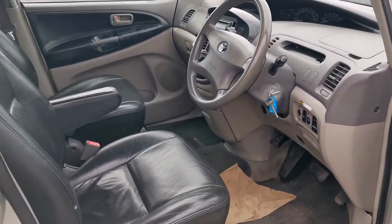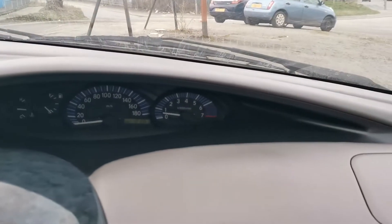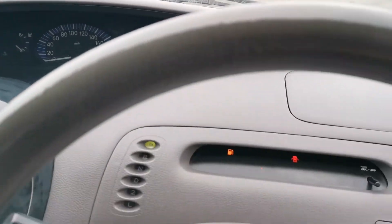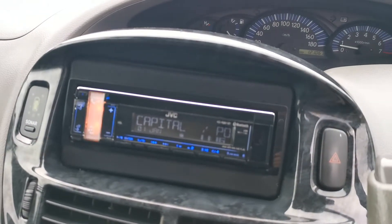Full leather inside. It's got 121,000 on the clock. Apparently no warning lights on the dashboard. It's got AUX, USB and Bluetooth.